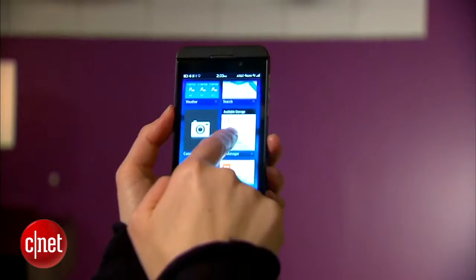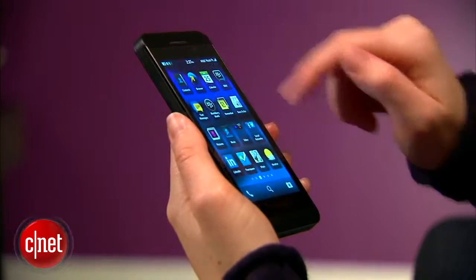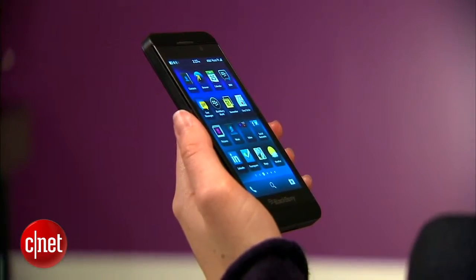You can store up to eight open apps this way. You'll also find that you're using a gesture to wake the screen from its slumber, and that's just by dragging up.